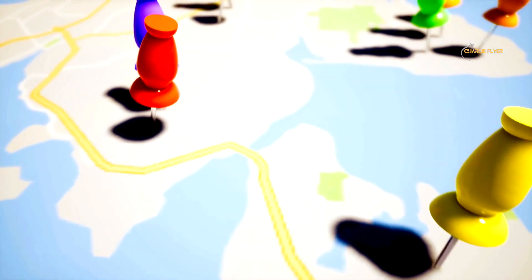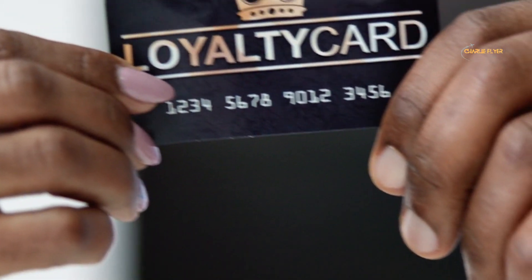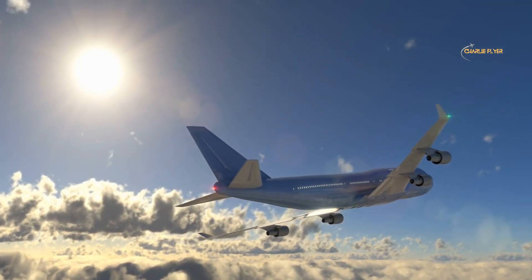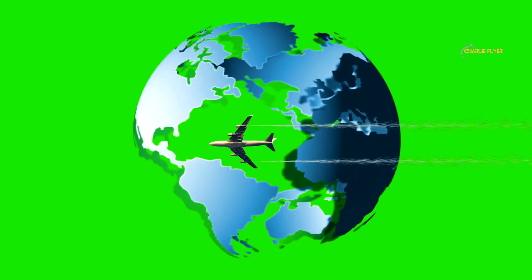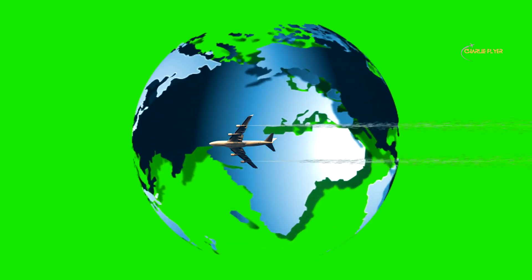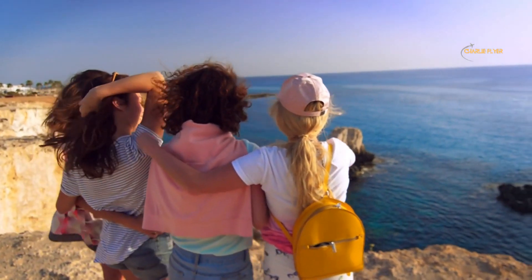Another fantastic way to keep flight costs in check is using points and miles. You don't need to be a frequent flyer to benefit — with a travel rewards credit card, you can accumulate points through everyday expenses. With the right loyalty program and credit card strategy, you can save significantly on airfare. For high-priced long-haul flights, using miles can lead to hundreds or even thousands of dollars in savings compared to paying the full ticket price.